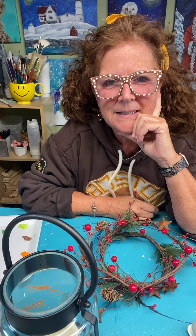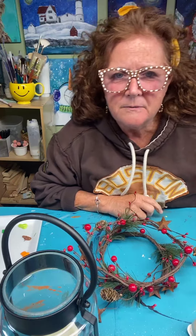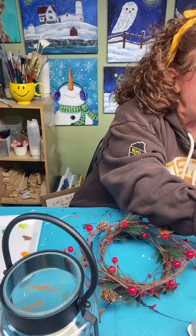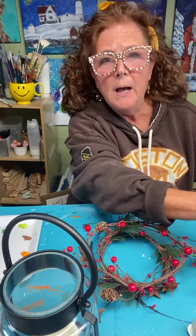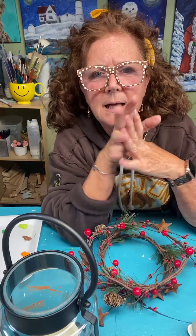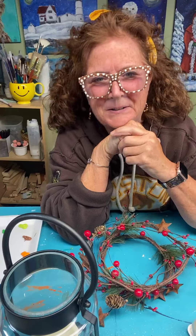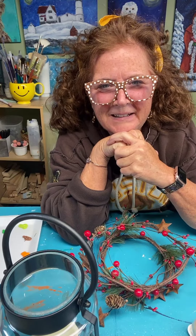Let me know if you guys are watching for the first time or if you have been with me before. I'm going to pull you up on my computer here so I can answer any questions as I go. And if I miss your question, I always come back and will answer it later on. Nice to see everyone.